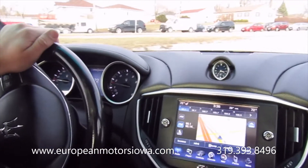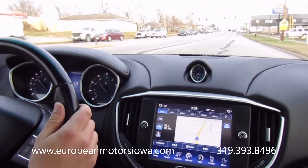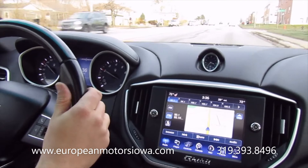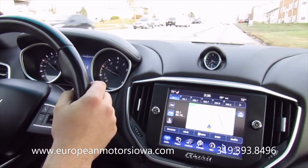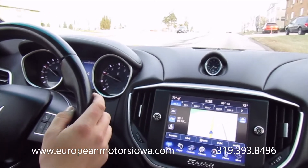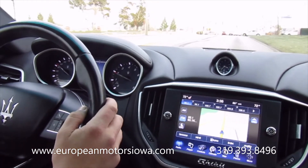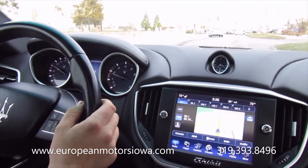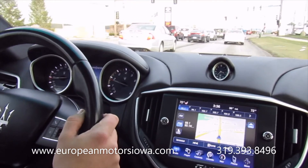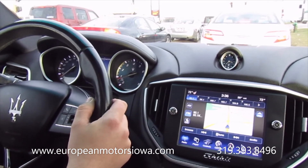So there it is — a really good deal for somebody. 2015 Maserati Ghibli SQ4, 50,000 miles. EuropeanMotorsIowa.com, 319-393-8496. My name is Tommy, Susie's holding the camera, and also talk to Pete — he'd be glad to help you. We do offer shipping to the lower 48 states, so if you're not located here in Iowa, give us a call for information on that as well. 319-393-8496. Thanks for watching.